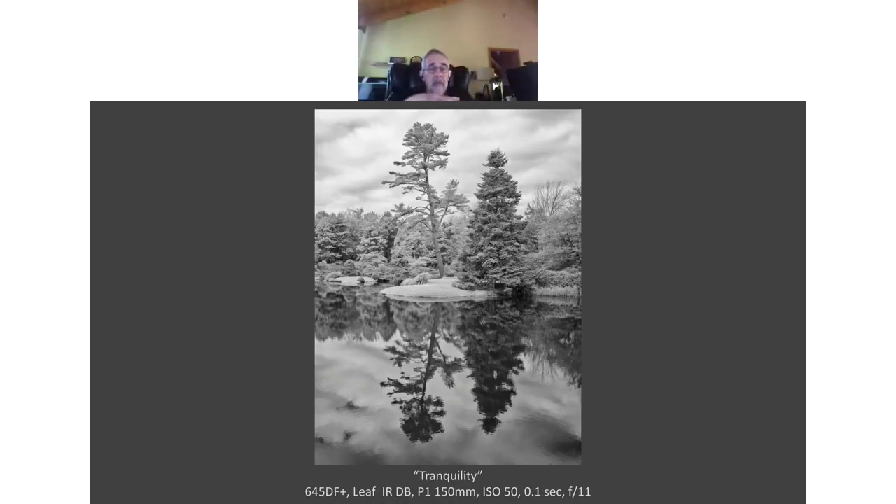Here's an infrared image taken with a Leaf back I had borrowed. I put my memory card in the back — it had been converted to a full-spectrum back with the UV and IR cutoff filters removed, so you can capture a full spectrum of light. With a 720 nanometer filter, you can get some nice shots. I like the way it renders scenes — something different, and it doesn't always work but when it does, it does.